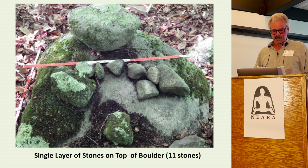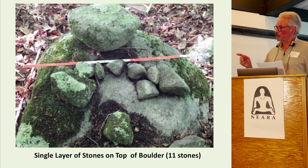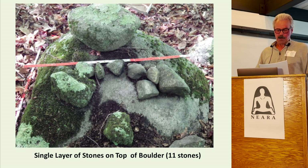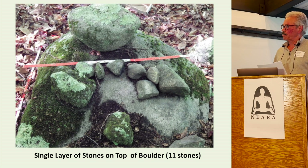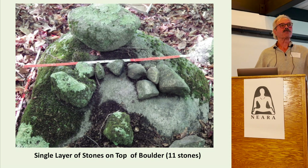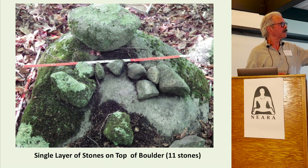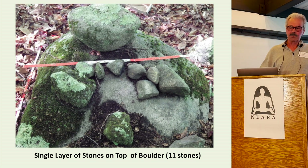A single layer of stones on top of a boulder. This structure has 11 stones in a single layer on top of the boulder. Note how small some of the stones are — they also appear to be in some kind of arrangement. Size of stones is very important. A farmer is not going to waste his time arranging stones when he's trying to feed his family and fight for survival.